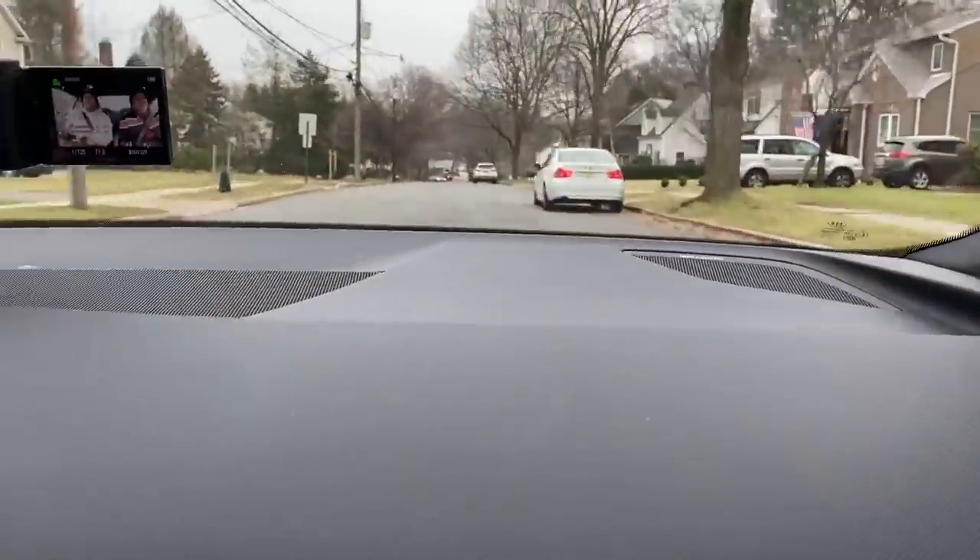Wait, let me buckle up. We haven't gone fast yet but this thing purrs really nice, sounds really good. Left over here, left over here.